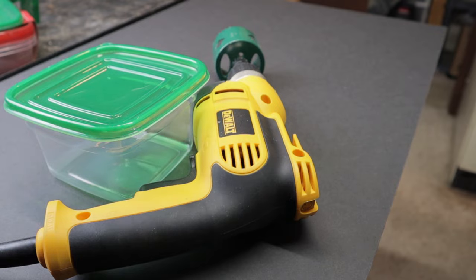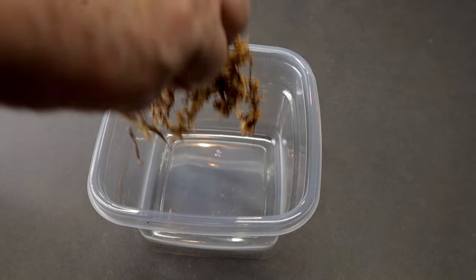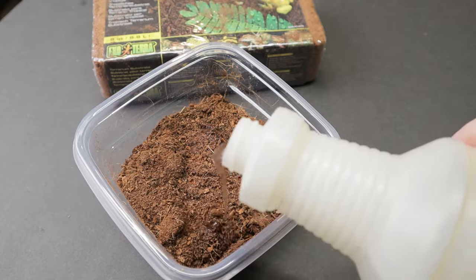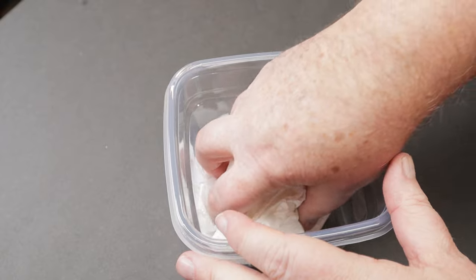Start with a plastic food container — dollar store works great. Drill a hole a bit larger than the width of your gecko. Next, add materials that hold moisture. My preference is peat moss — I've tried a lot of other materials. Please do not use dirt or vermiculite or, for goodness sake, paper towel.